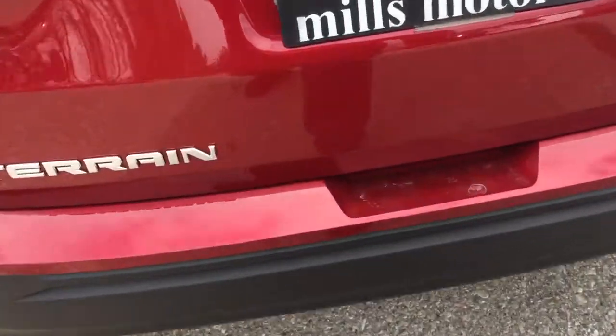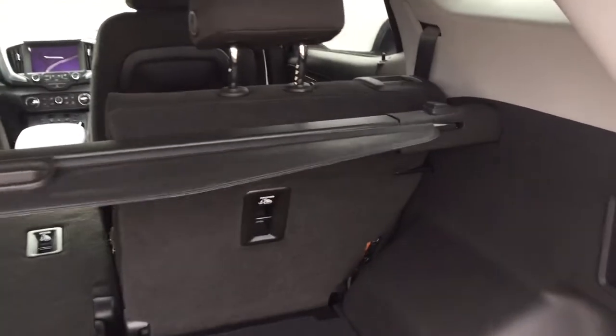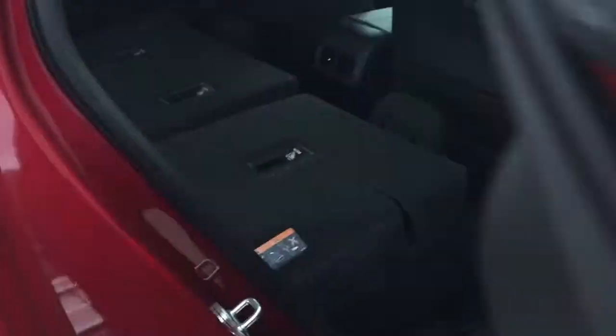Let's check out the rear hatch. Press this button and lift up — you've got a 60-40 split back there. There's a removable cargo cover, and pull tabs let those seats fold down nice and flat. The cargo cover just pulls in and rests in the tracks. Tie-downs on both left and right, 12-volt power, and storage below. Smart key access system lets you lock and unlock with just the press of a button, and putting the seats back is easy — one hand, good to go.